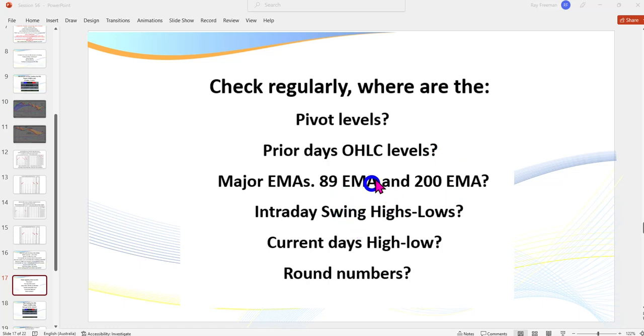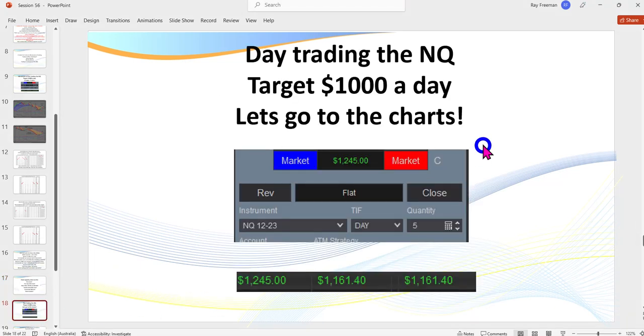As always I'll be talking about pivot levels, open/high/low/close levels, the major EMAs, our intraday swing highs and lows — because we bounce off those — and the current day's high and lows. We won't worry about round numbers in this session. Traders regularly ask me: what's the right time frame to be trading? My answer is whichever one is tradable — you'll have different time frames for different markets and busier times.